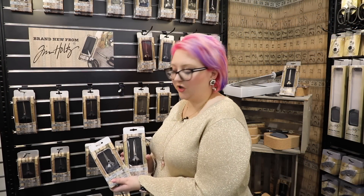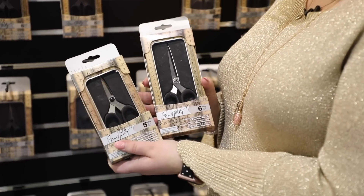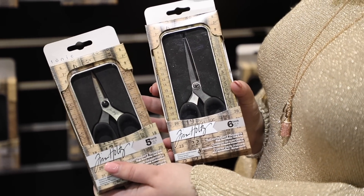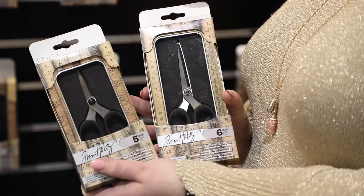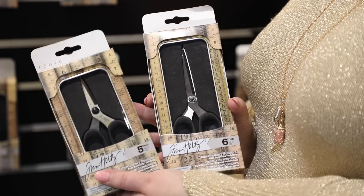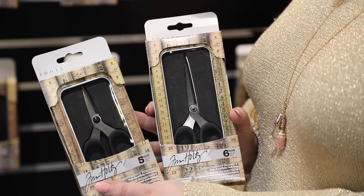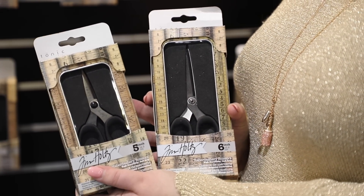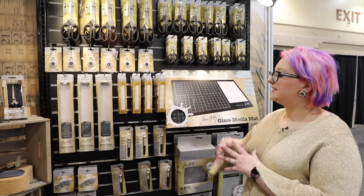We also have new Tim Holtz scissors in a six-inch and a five-inch size. They come in beautiful tins with vintage rulers on them. They're super sharp and amazing for all your haberdashery — cutting ribbon is going to be a cinch. I always recommend having a separate pair of ribbon scissors in your craft room, and I've been using these and love them. You're going to want a pair for your ribbon, twine, and all those fabric things.